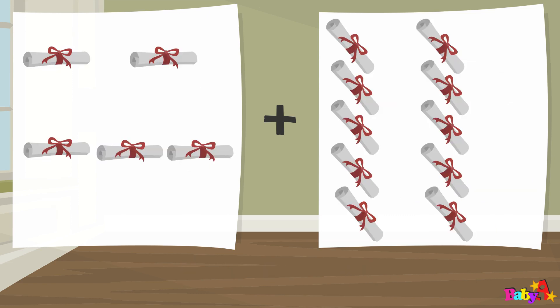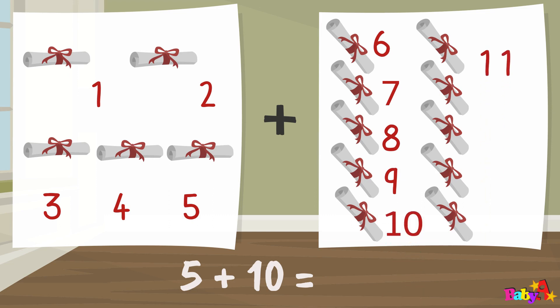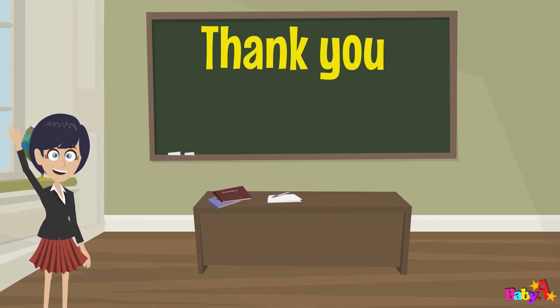Five plus ten equal: one, three, four, five, six, seven, eight, nine, ten, eleven, twelve, thirteen, fourteen, fifteen. Fifteen. Five plus ten equal fifteen. Fifteen, fifteen. Bye one.